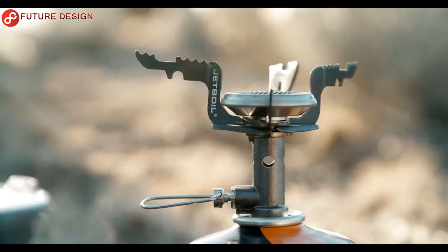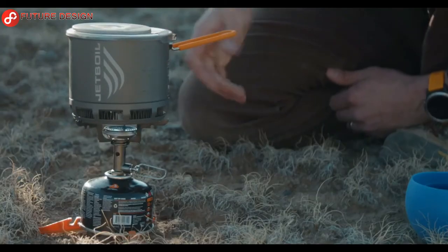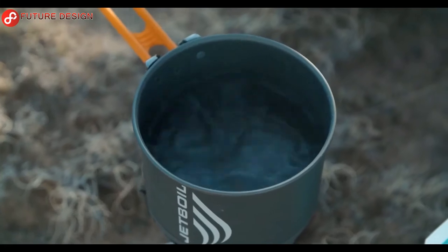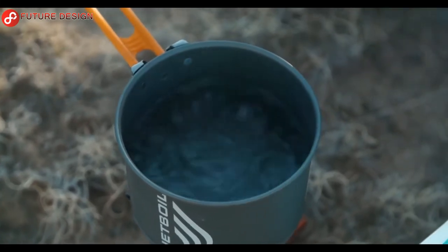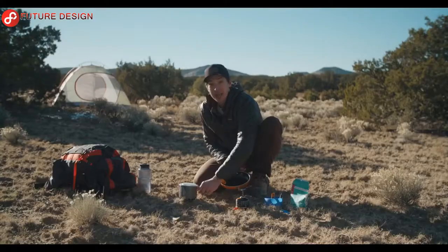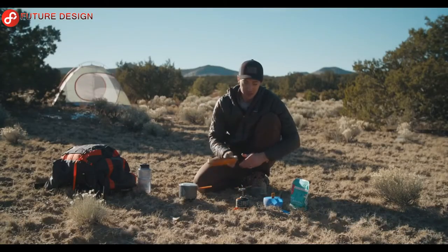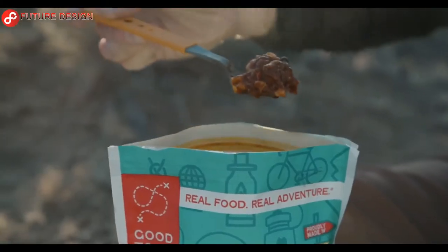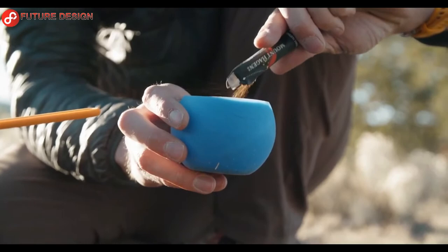Aluminum cookware attaches securely, ensuring even cooking and reducing accidental waste of food and water. It only takes 2.5 minutes to boil a pot of water using this camping stove. This incredible Jetboil Stash kit lets you enjoy a hot meal, a coffee, and recharge your batteries after a long walk. When it's time to move on, you can store and pack all the items and carry them to your next location.